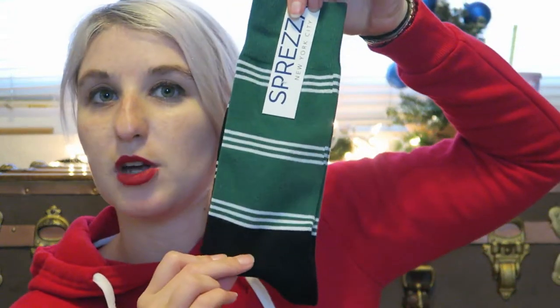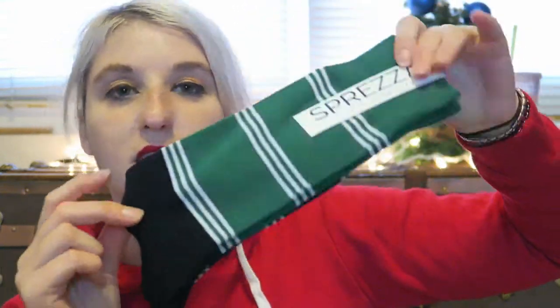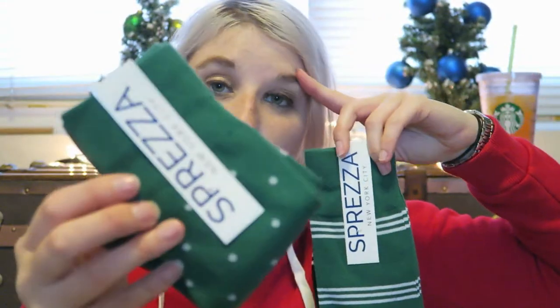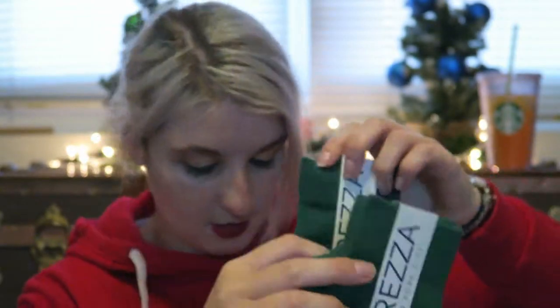Then what else do we have in this box? We've got socks — some green and black socks, very long too. And then some green dress socks with little white polka dots on them. He's gonna look so snazzy.